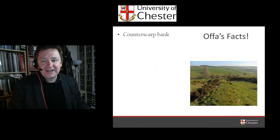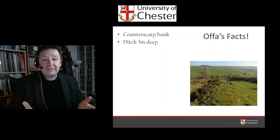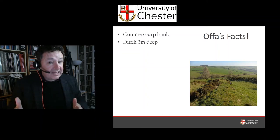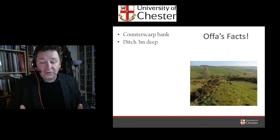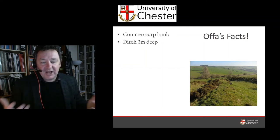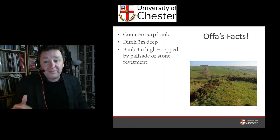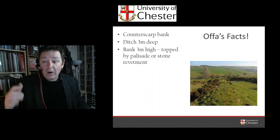Let me hit you with some Offa's Dyke facts. It's made up of multiple sections — not everyone knows this. There's a counterscarp bank on the western side. There's the ditch itself, which can be up to three metres deep. We often don't think of ditches as major obstacles in and of themselves, but the term 'dyke' comes from the Old English word for a ditch. It would have been a V-shaped ditch with an ankle-breaker at the bottom that may have been as deep as three metres. You're not getting across that quickly or easily, and you're certainly not getting across on a horse or with any captives or large treasure or herds of animals. So it's a major impedance in the landscape. The bank may have been at least three metres high — in some places possibly up to four metres — and it may have been topped with a stone revetment in places or a palisade.